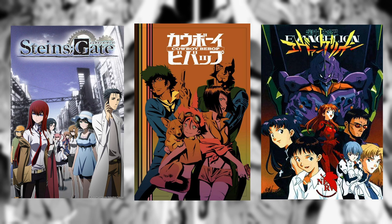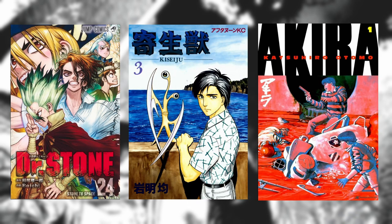You may have heard of popular sci-fi anime such as Stein's Gate, Cowboy Bebop, and Neon Genesis Evangelion. Popular sci-fi manga include Dr. Stone, Parasite the Maxim, and Akira.